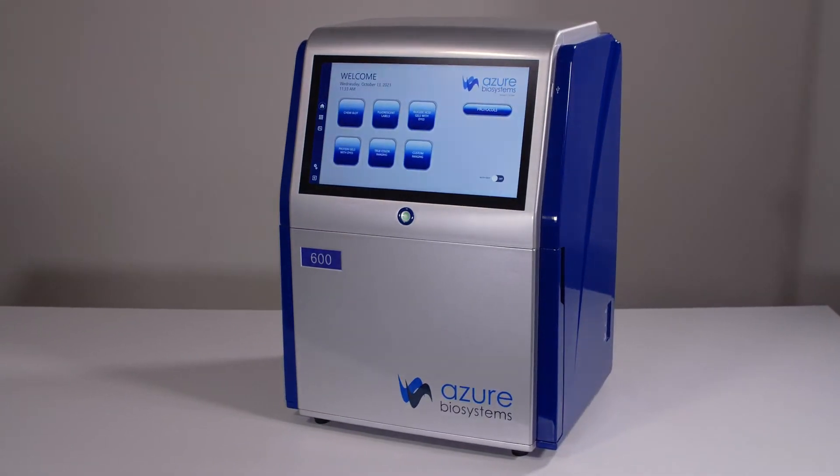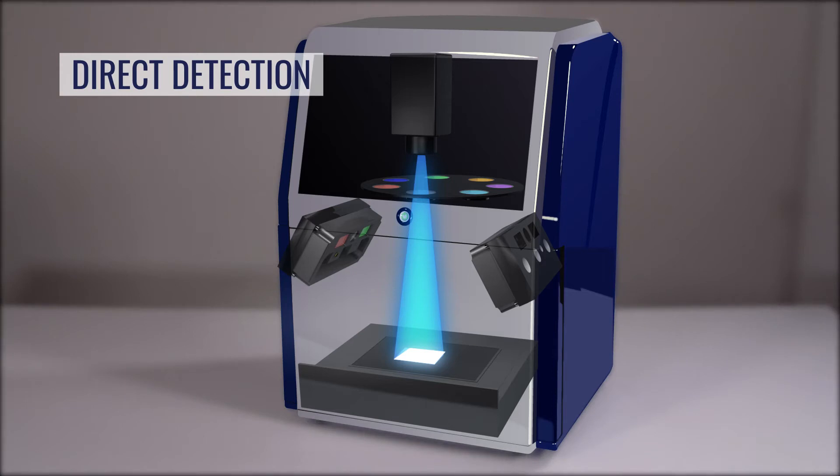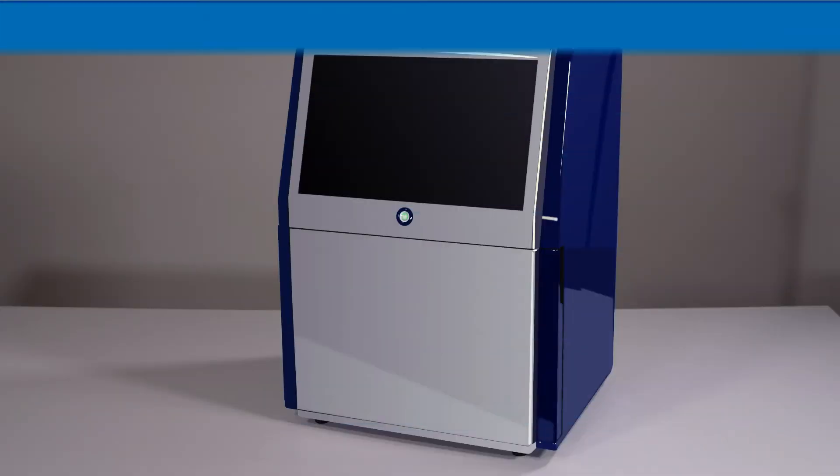Highly sensitive imaging of chemiluminescent samples is achieved by placing the camera close to the sample. This eliminates the need for mirrors and minimizes the imager's optical path. Azure's method of direct detection produces highly sensitive chemiluminescent images in a way no other imager can match.